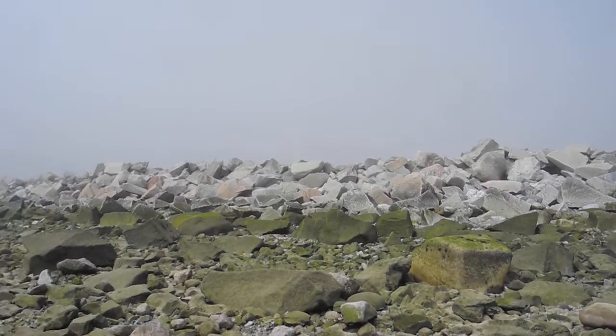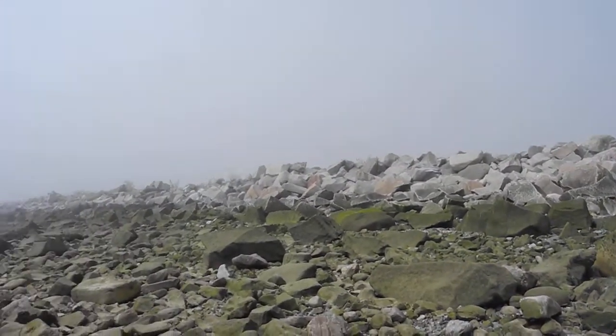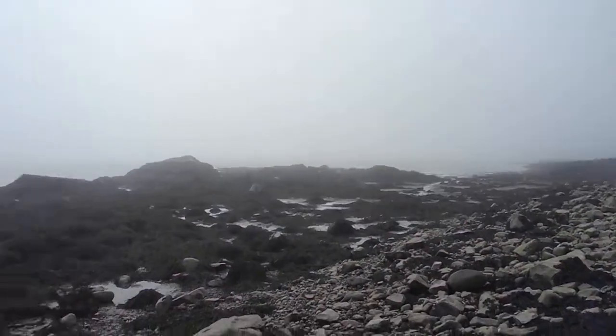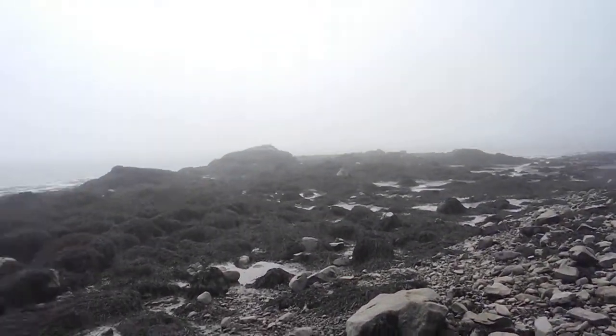I have a whole beach to explore, so I'll do that — and try to get the video in without getting the camera wet.